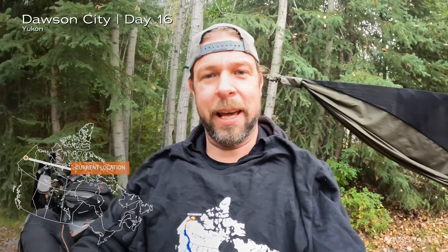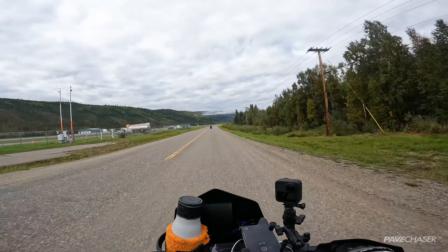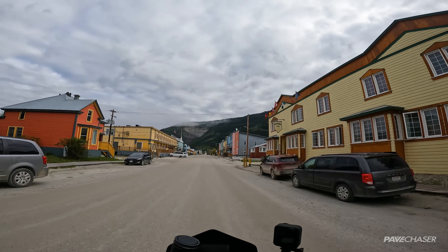We have hit the road and we are heading toward Dawson City — it is a quick little 20km jaunt, crossing the Klondike River right now. Welcome to Dawson City folks, I love that all the streets are still gravel. This is a cool town, it is so cool — you basically feel like you are back in the early 1900s.